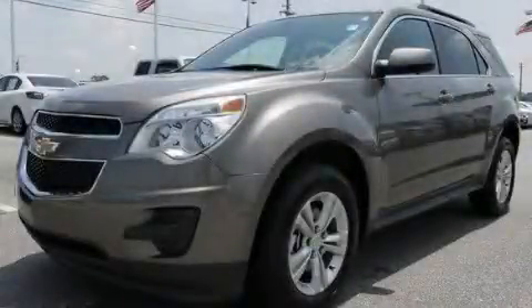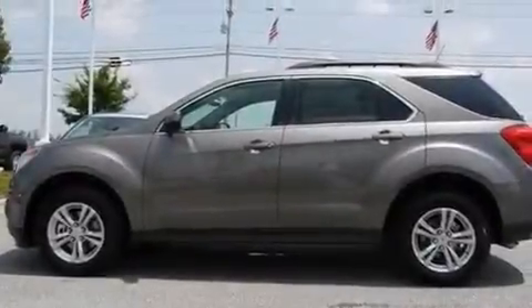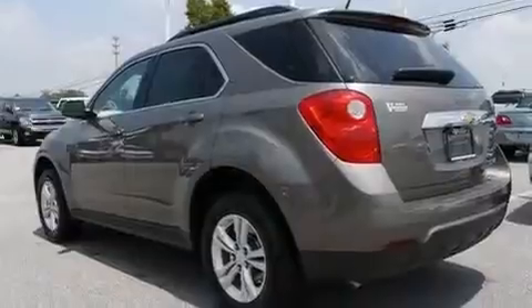This is a brand new 2011 Chevrolet Equinox — functional utility for a modern lifestyle. It has a four-cylinder engine and a six-speed automatic transmission.